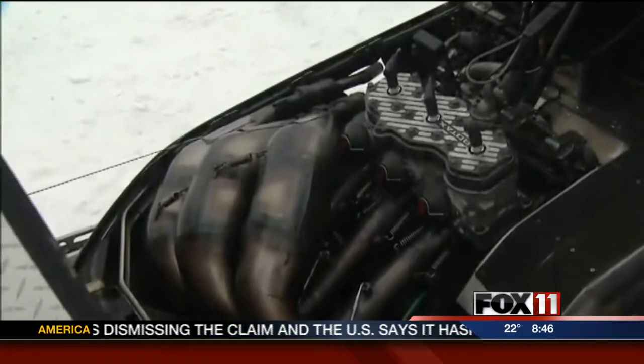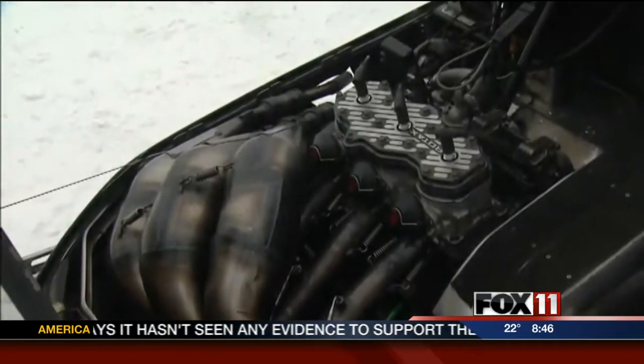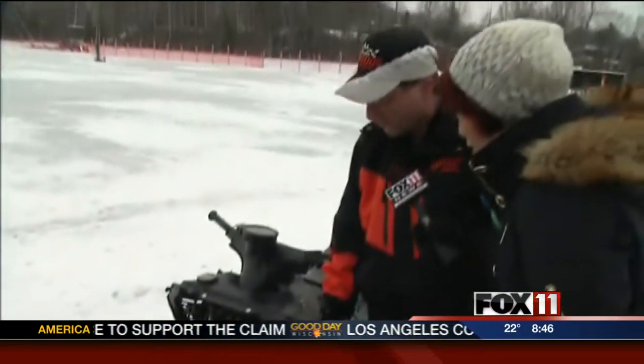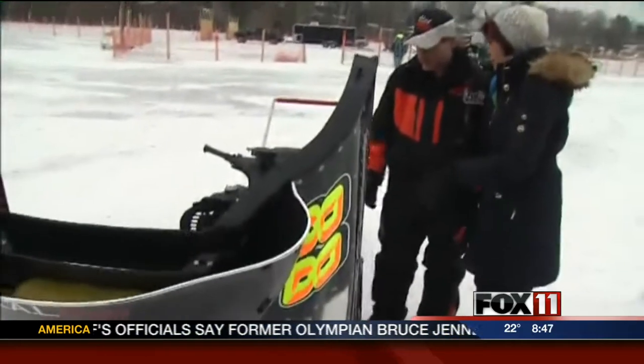Carburetors are bored. They have to use production carbs on this one because it's an approved stock class. Aftermarket exhaust, aftermarket clutching — boosts performance anywhere. We're probably pushing about 200 horsepower on this 800 improver. So quite a bit different than the regular trail sled.